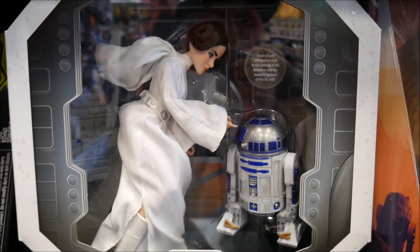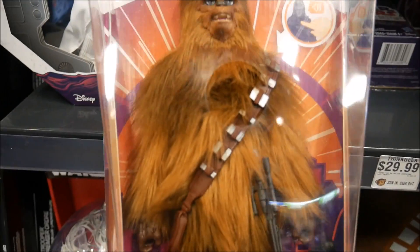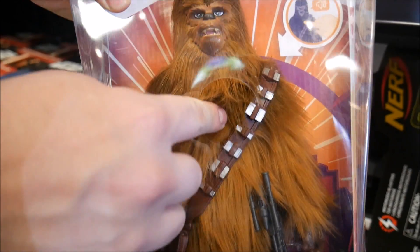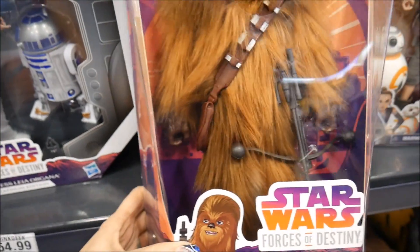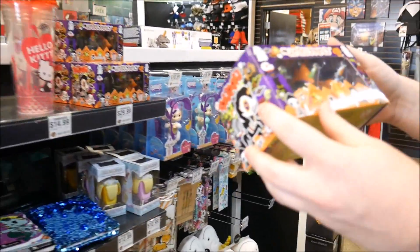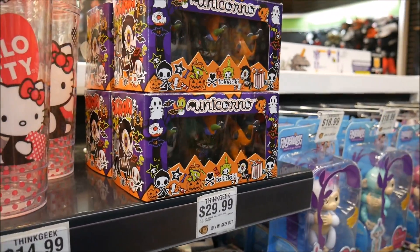This one looks way better than the regular one. Oh my god, they made a Chewy in this line! Wait, does he talk? Press his button, let's hear him. Okay, I have faith in this line again because that won me over with the sound!